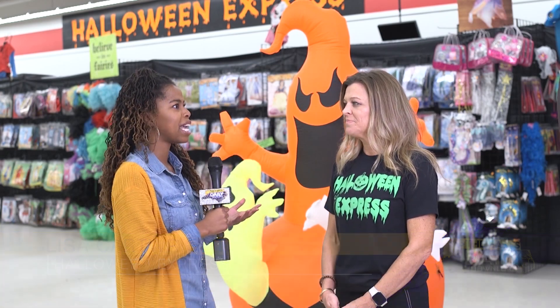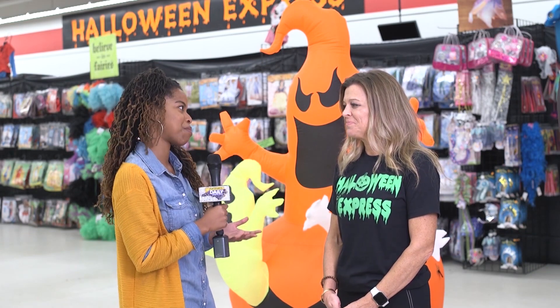I'm here with Lisa Cartwright, the owner of Halloween Express, and this store is huge. It has a lot of different options, but it's seasonal. So I'm wondering when do you plan on getting things into the store and what's that process like for you?